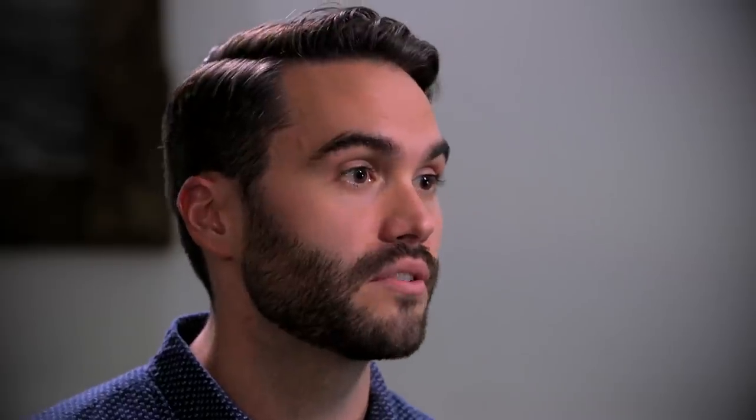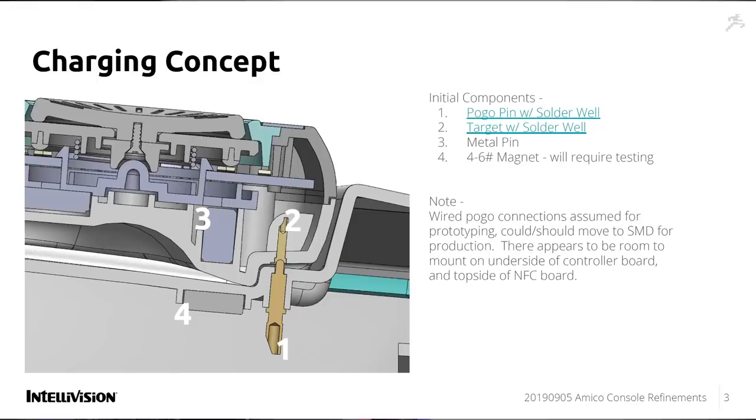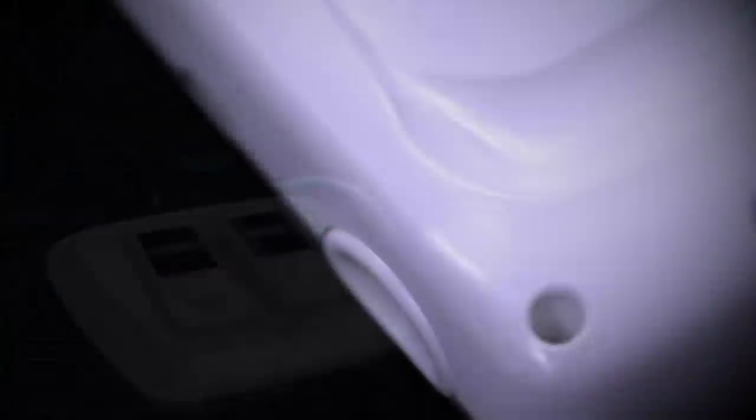A benefit of nesting the controllers in the console is that it gives us a place to do wireless contact charging. All you have to do is drop your controller in and Amico will take care of the rest. Once in the charging base, it takes about two hours for a full charge, giving you four to six hours of gameplay time. You can also charge your Amico controller with a USB-C cable.